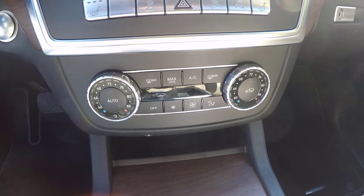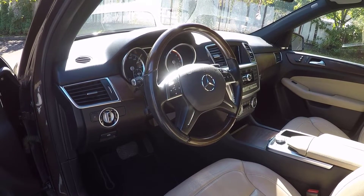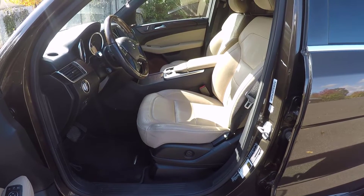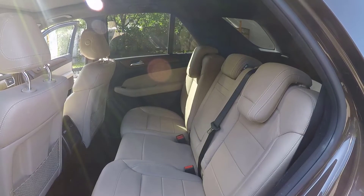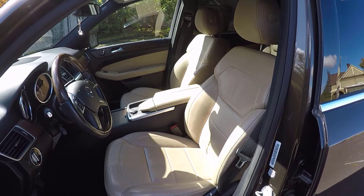Standard features also include dual zone climate control, wood interior trim, a manual tilt and telescoping leather-wrapped steering wheel, eight-way power front seats with four-way power lumbar adjustment, heated front seats, reclining rear seats, and MB-TEX premium vinyl upholstery — leather is optional.